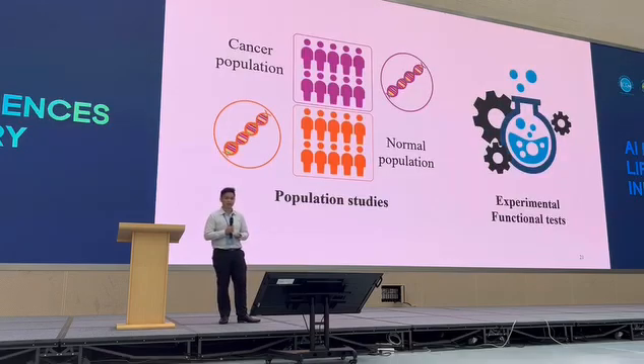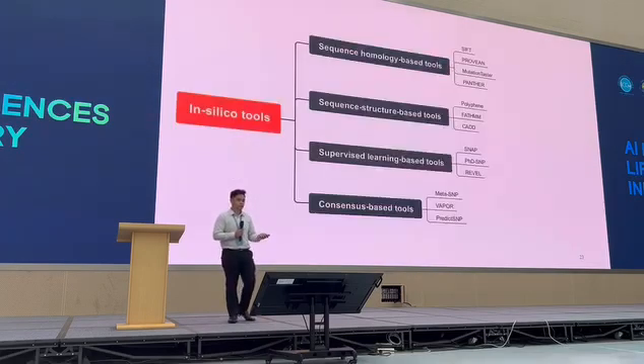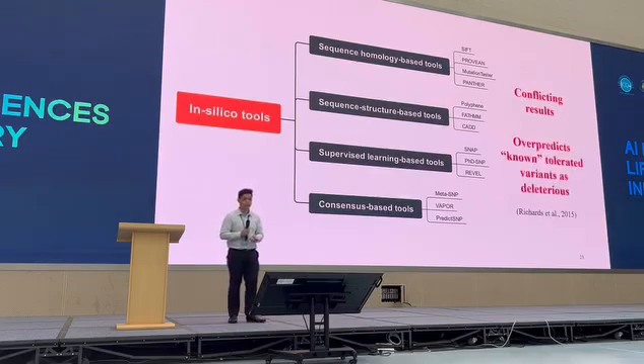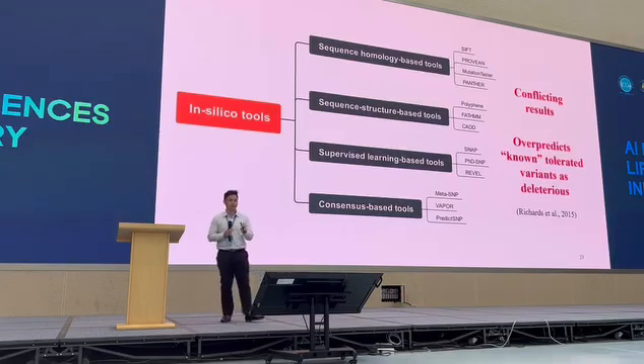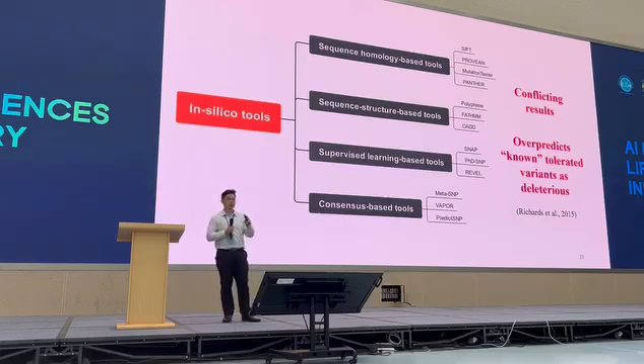Normally, to uncover this we do population studies or experimental functional tests. These are quite extensive and time-consuming. People also try to use software or computational tools. But recently, according to ACMG, there are some problems. First, the results. And second, it's known to over-predict tolerated variants as deleterious. Tolerated means not disease-causing, and deleterious means disease-causing. So why is this equally bad as under-prediction? Because, for example, with a breast cancer mutation — if you are diagnosed with high-risk breast cancer, you could undergo a very life-changing surgery of removing your breast. So it's equally important for us to not over-predict, but at the same time make sure that we capture all the bad variants.